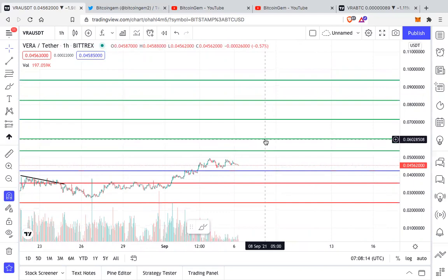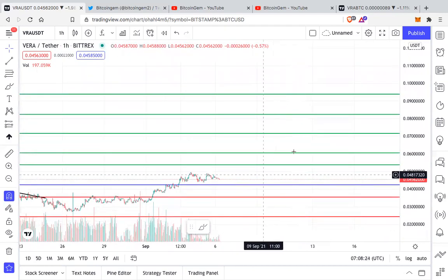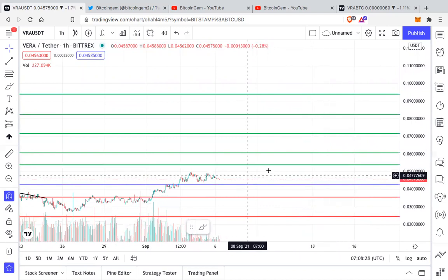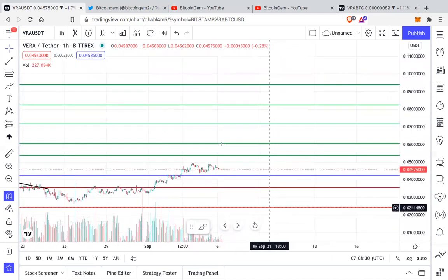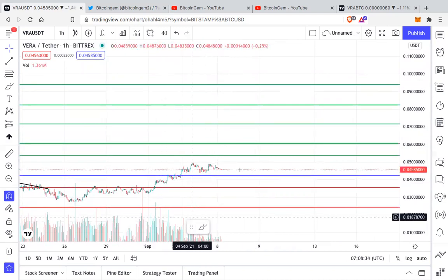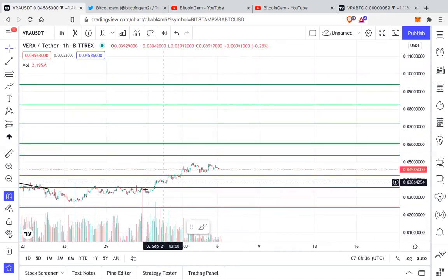The immediate resistances I see in VRA are in the 0.053 to 0.055 range, then ultimately a new all-time high at around six cents, then seven, eight, and nine cents. I do not expect anything major at these levels individually, because once we break all-time high we can definitely create a big impulse move on the upside. So VRA is looking healthy to me.